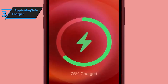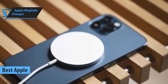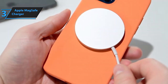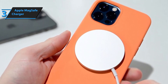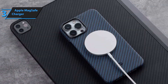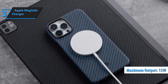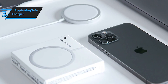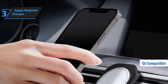Coming in at number 3, we have the Apple MagSafe charger. Designed specifically for Apple devices, this charger offers seamless compatibility and effortless charging. The Apple MagSafe charger is the ultimate solution for fast and convenient wireless charging. With its innovative design and cutting-edge technology, this charger is compatible with iPhone 12 or later models. Featuring perfectly aligned magnets, the MagSafe charger effortlessly attaches to your iPhone, ensuring optimal charging up to 15W.